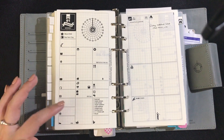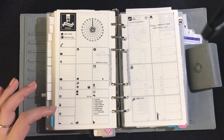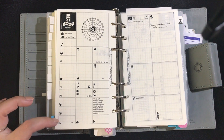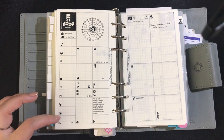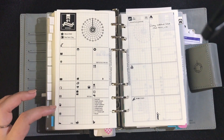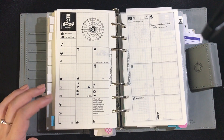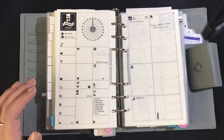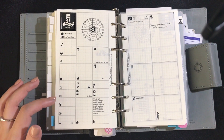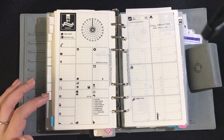Up here is for hormone tracking. I have an irregular period, so I write it down there. And if you see that flower colored in in my flip-through videos, that's when I think I'm getting a hot flash. I have been arguing with my gynecologist that I am premenopausal, but she says I'm too young. I'm not even sure if they're hot flashes anymore, but if you see the flower colored in, that's what it means.